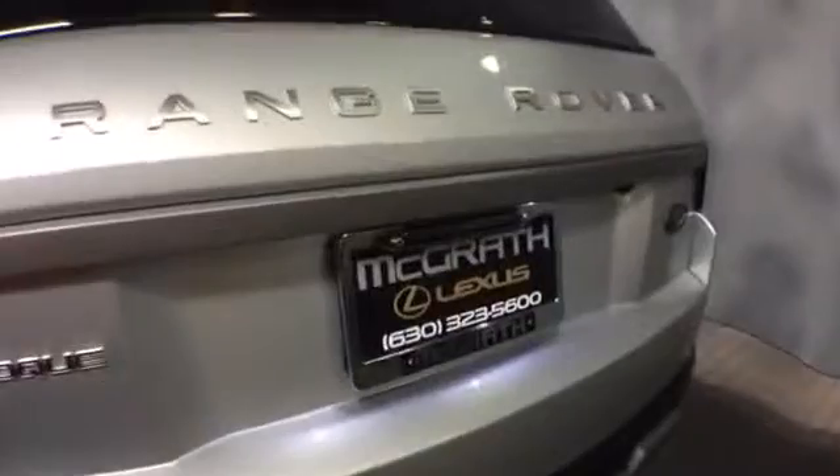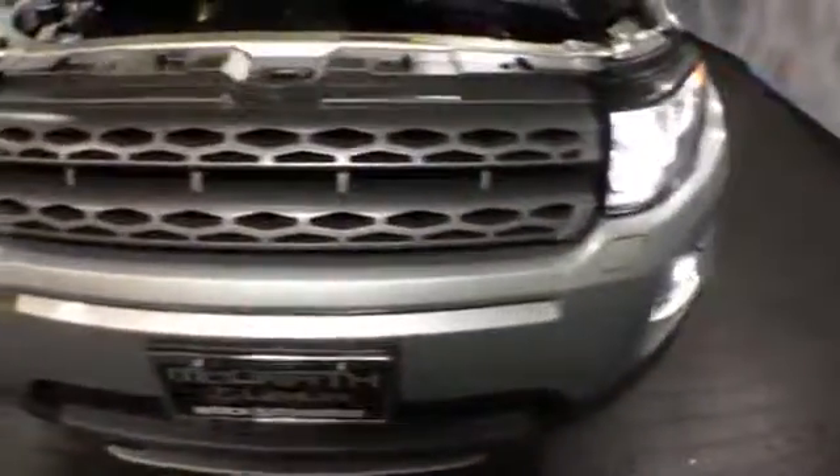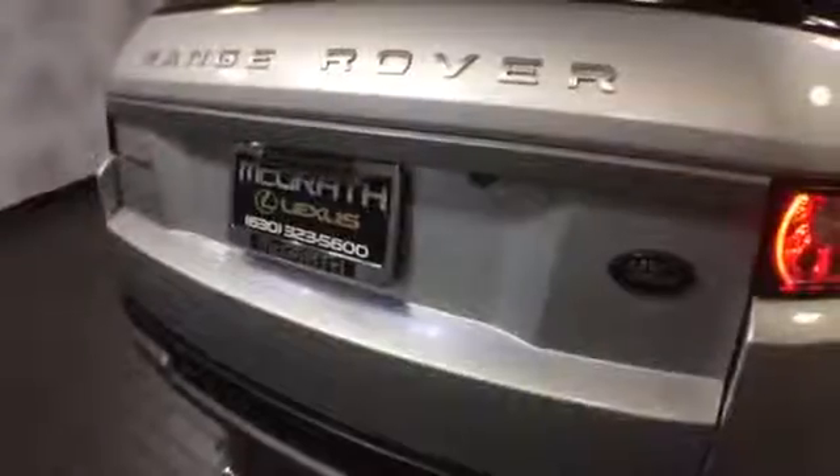Again, this is a 2012 Range Rover Evoque. If you'd like to know more specific information about it or schedule a test drive with us, please give us a call at McGrath Lexus — 1-800-773-3163 — or visit us online at McGrathLex.com.